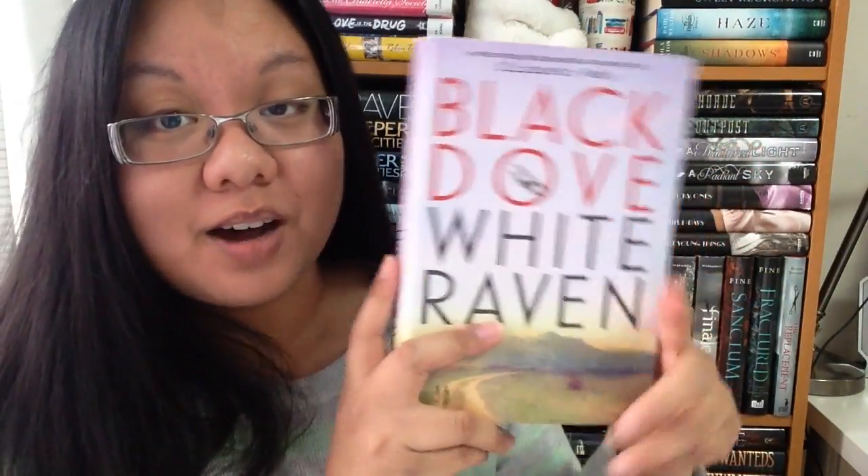Last but not least is this package from Penguin Random House. This is Black Dove, White Raven by Elizabeth Wein — I always butcher her last name. I read her other book Codenamed Verity and really enjoyed it. This is the UK cover, I think. It's out March 31st, so I'm excited. Thank you so much to all the publishers — Macmillan, Simon and Schuster Canada, Penguin Random House, and anyone else I may have missed. So many books, such little time. Until next time, bye book nerds!